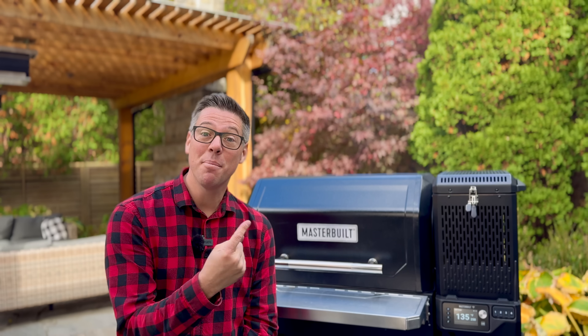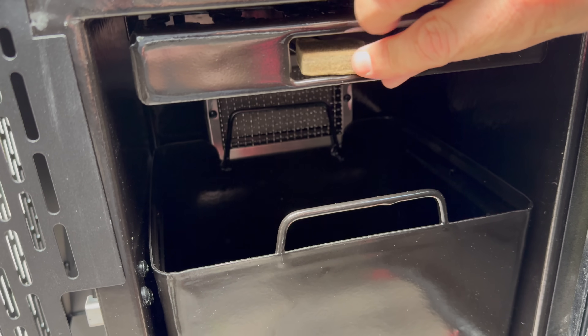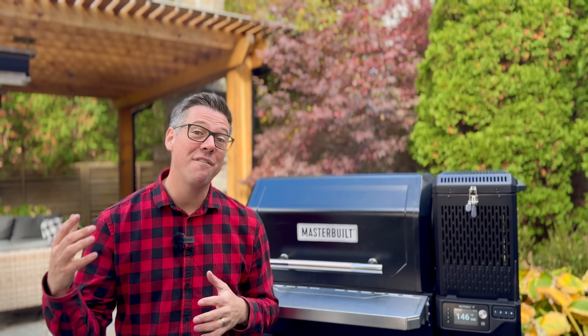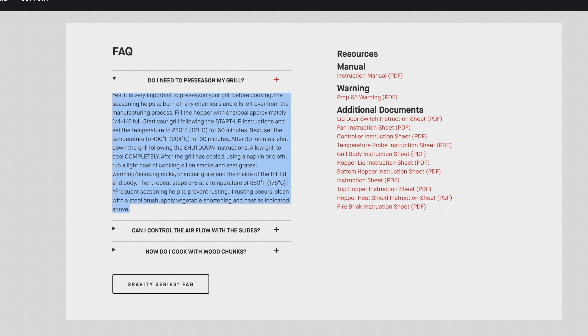Last but not least, sticking with the extra tough theme, Masterbuilt is putting their money where their mouth is — the warranty is tripled from one year to three years on the XT. My immediate next step is the break-in burn and seasoning. I've added a fire starter, some charcoal, started the fire, and set the grill temperature to 250°F. After the first hour I'll bump it up between 350 and 400°F, adding some oil. Once the grill is completely seasoned, we'll be ready to dive in for our first cook.